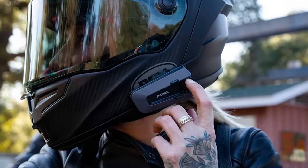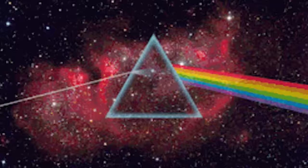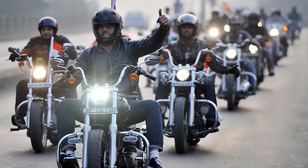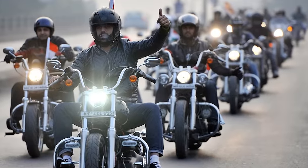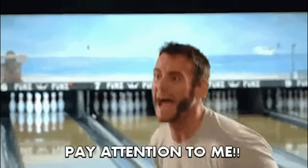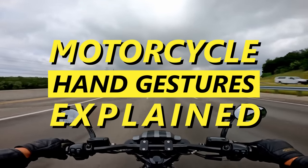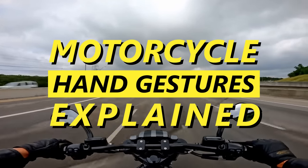Despite the advent of electronic communicator systems and LED turn signals that are bright enough to illuminate the dark side of the moon, hand gestures can still come in handy during large group rides, while riding an older bike, or to even make yourself more visible to other vehicles on the road. So prepare to learn all of the essential motorcycle hand gestures that every rider needs to know.